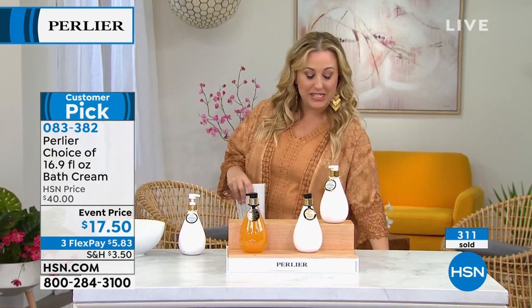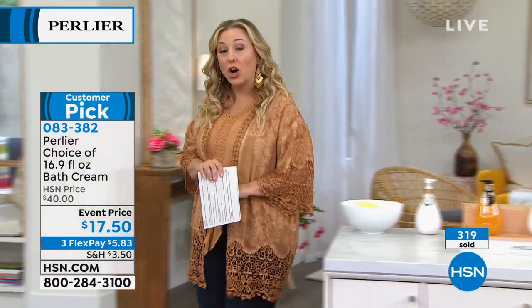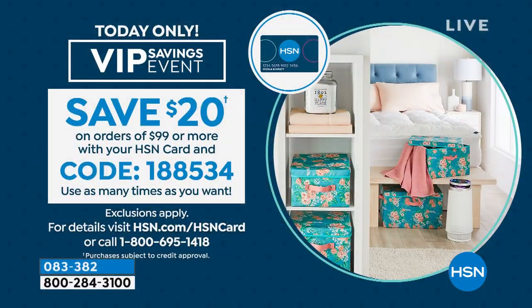Let me tell you about the coupon code. If you're shopping with your HSN card and you spend $99, you get a $20 coupon. The code is 188534. So you save $20 when you spend $99 or more using your HSN card. Even though the prices are this low, you still save $20.